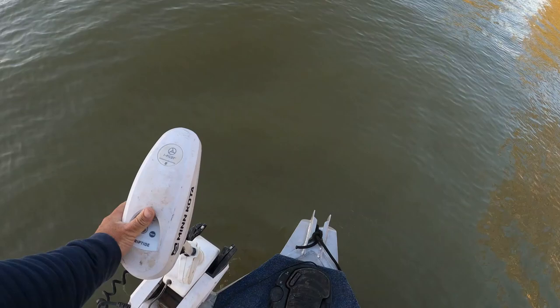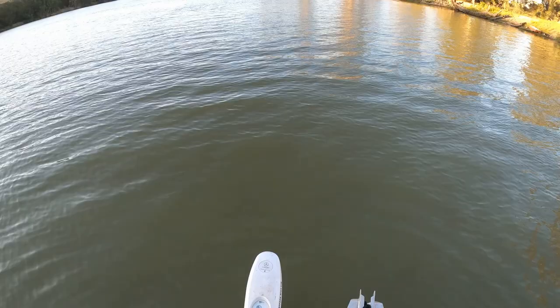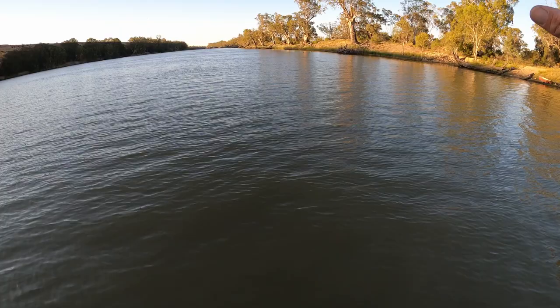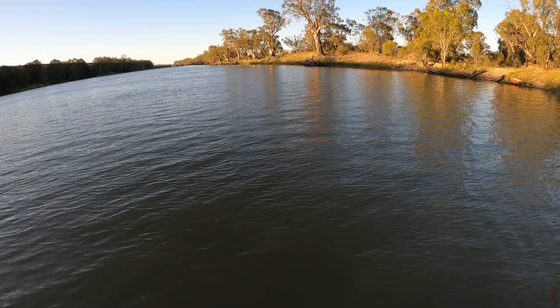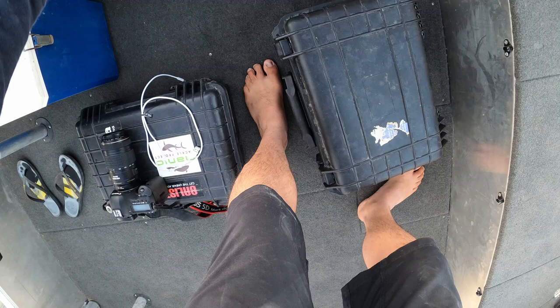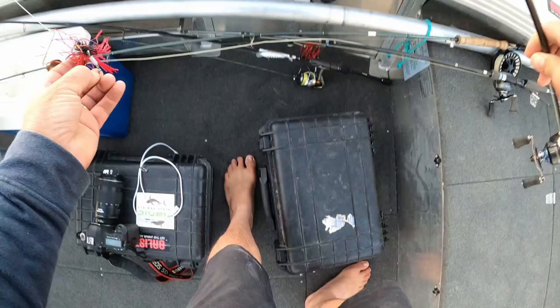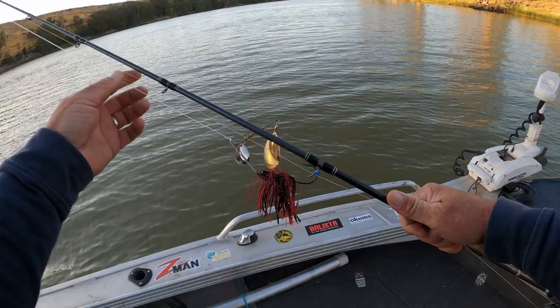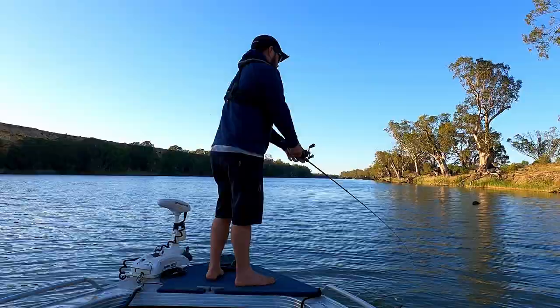So the plan is — I was tossing up whether to fish rock or timber to start — but I'm going to start with these snags. The theory is that it's early in the morning, so I'm going to pick the sunny side and work through these snags. I'll hit the rock after the sun's been up for a little while. I'm feeling a red and black spinnerbait, so that's what I'm going to start with — big blade, red and black because the water is still a bit dirty and it's got a lot of pulse.